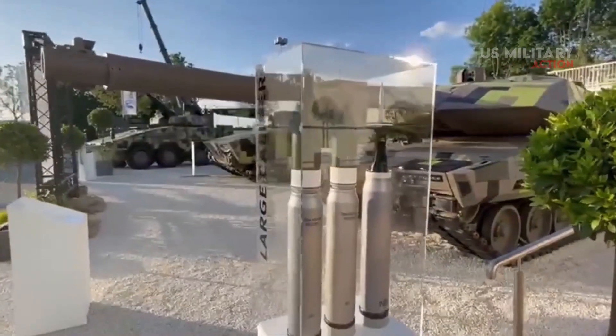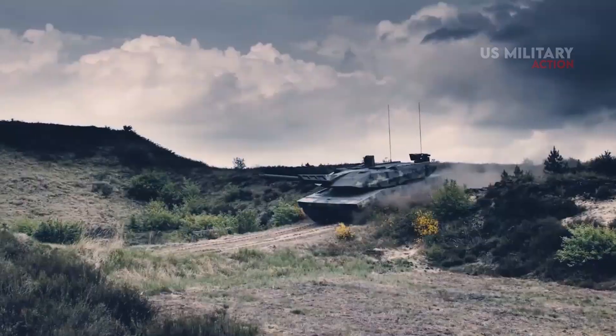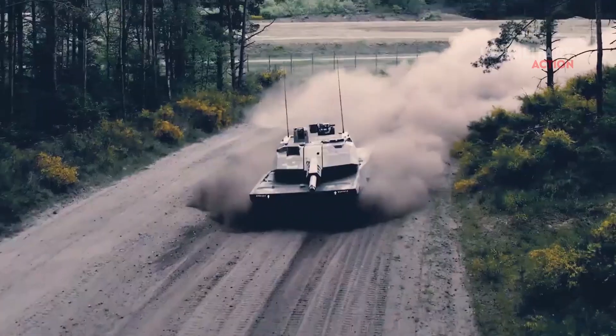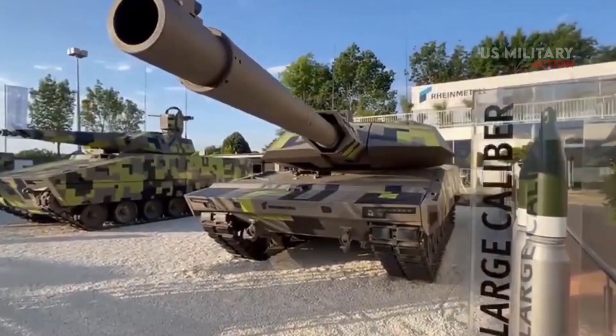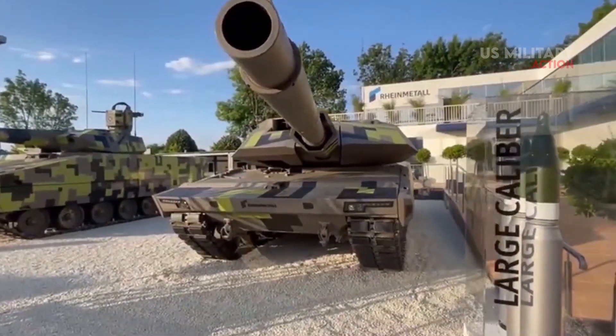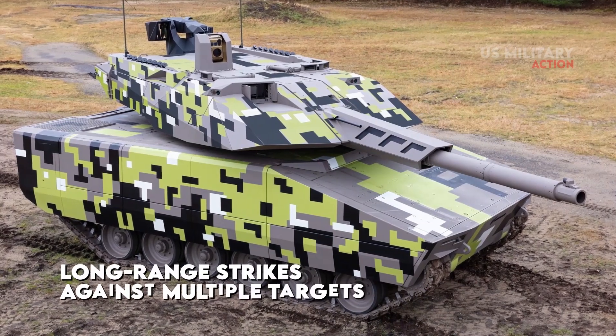To make the tank even more deadly, the FGS can fire kinetic energy rounds, programmable airburst ammunition, and corresponding practice rounds. With further armament options available, the Panther can provide concentrated firepower for long-range strikes and against multiple targets.